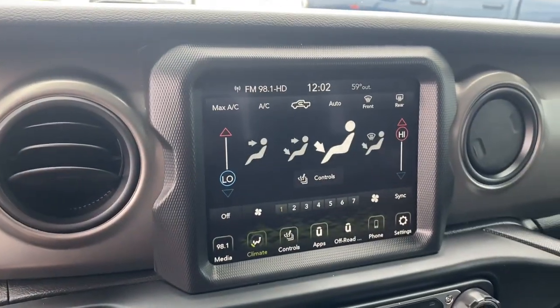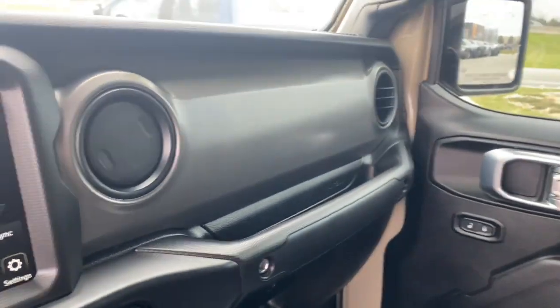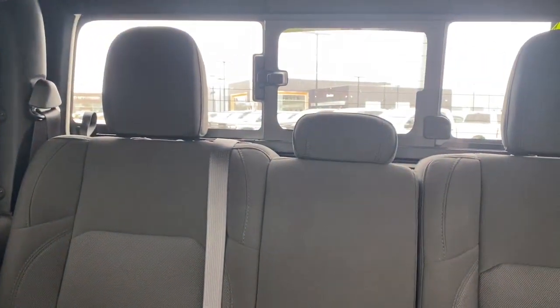These are just some of the great options this vehicle comes with: keyless entry, V6 cylinder engine, heated mirrors, leather-wrapped steering wheel, alarm, and 8-speed automatic transmission.